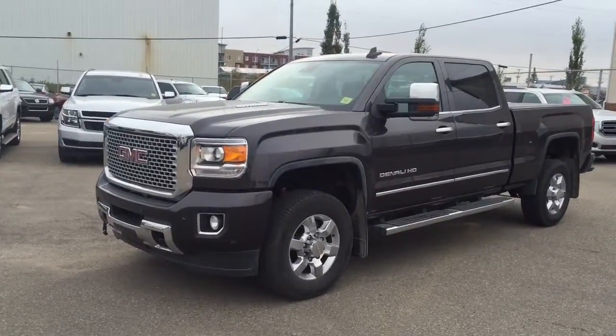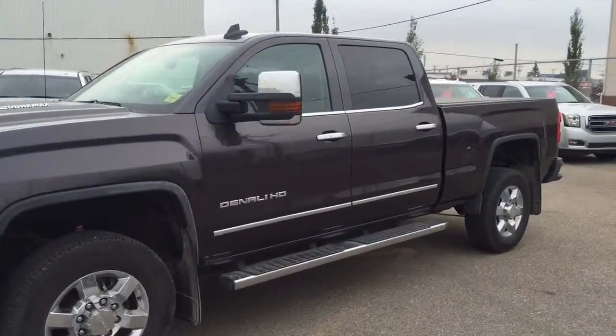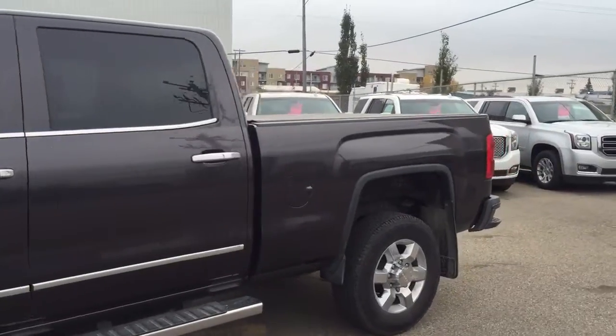Welcome to Davis Chevrolet. This is a 2015 GMC Sierra Denali in the color silver.